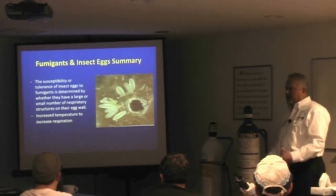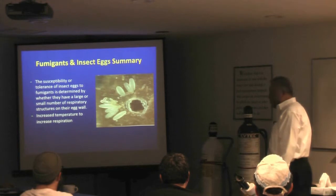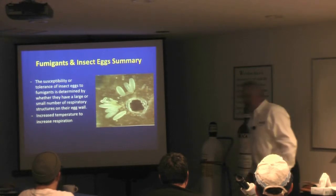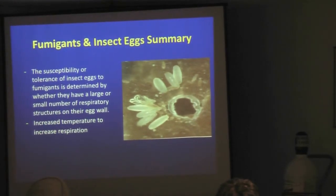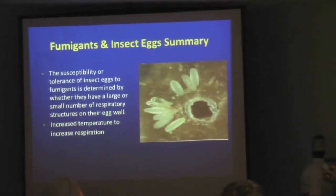Now let's take a look at how smart the insects are. This sawtoothed grain beetle smelled through a hole and detected an odor. Then she backed her abdomen through that hole — even though she couldn't get through it herself — and she laid eggs around that area. That development inside of a package, let's say popcorn, would go on, and when that popcorn got to the consumer, now you have a customer complaint.